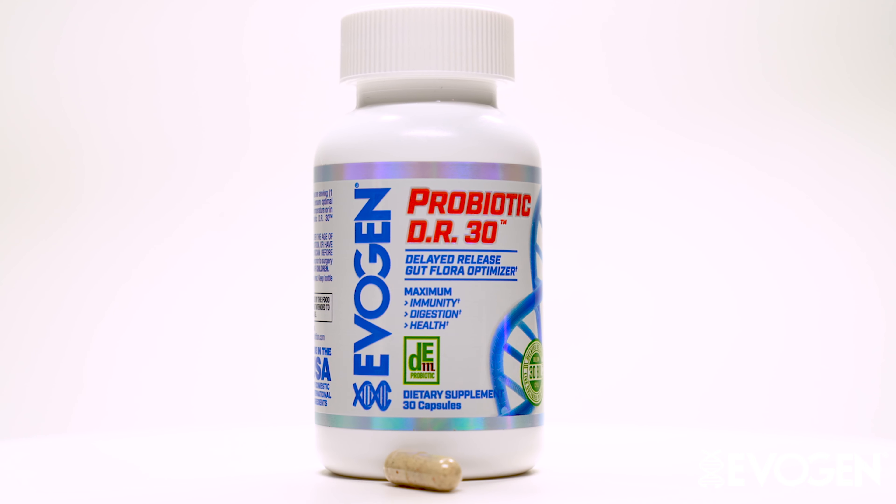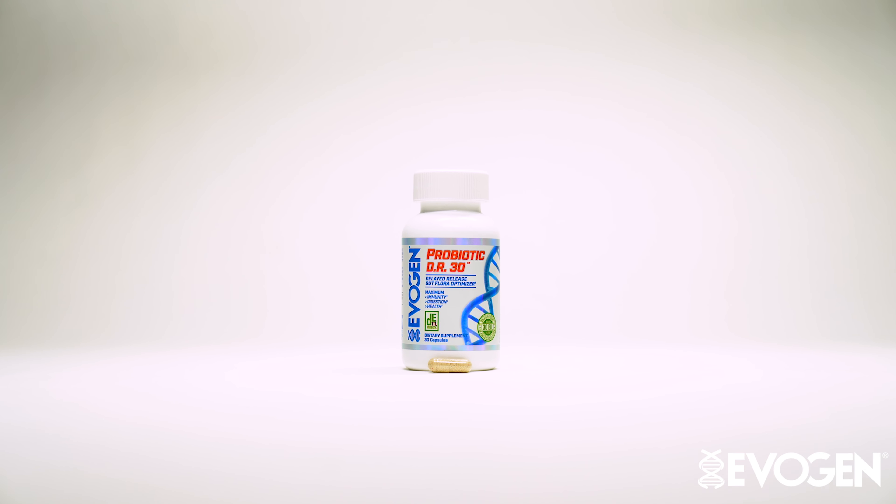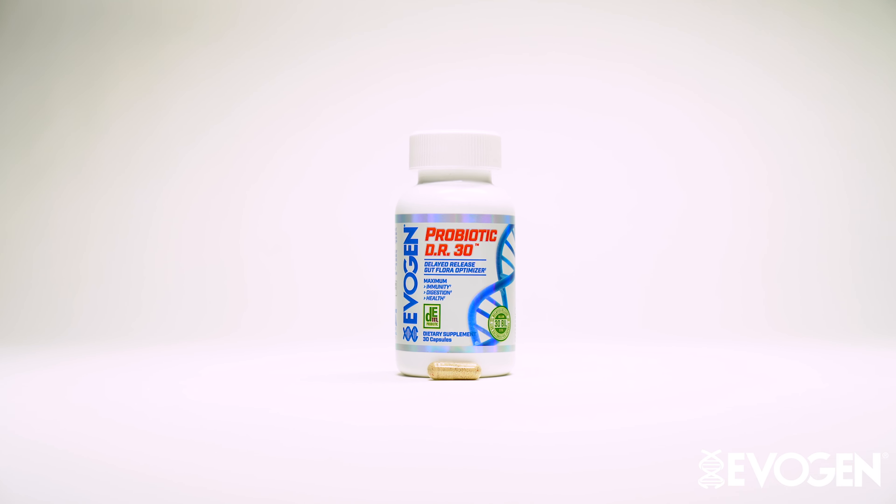So if you're looking for a high quality probiotic, go to EvagenNutrition.com or go to our Evagen Elite retailer list and you can go ahead and order this because it is now available. Thank you very much, appreciate all your support and welcome to the family. Probiotic DR30.